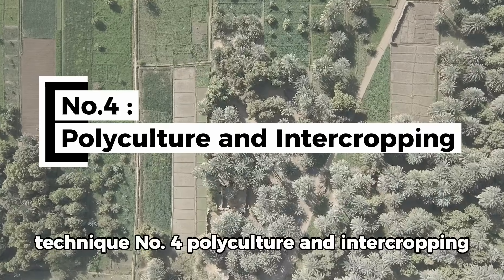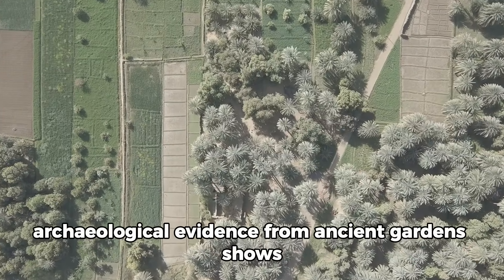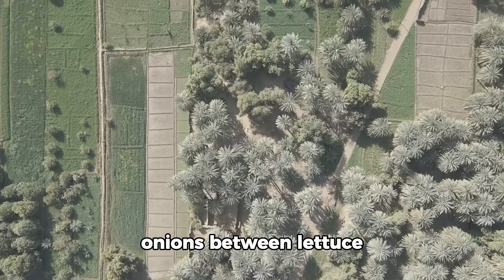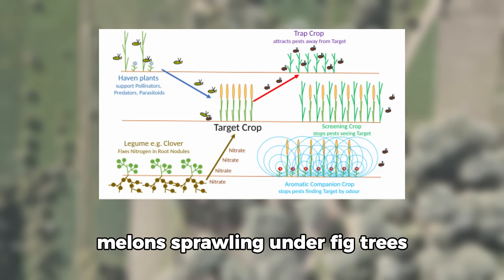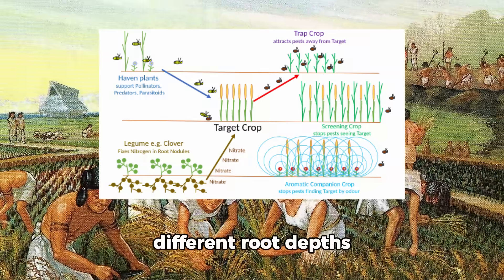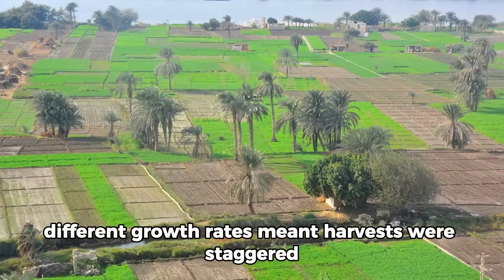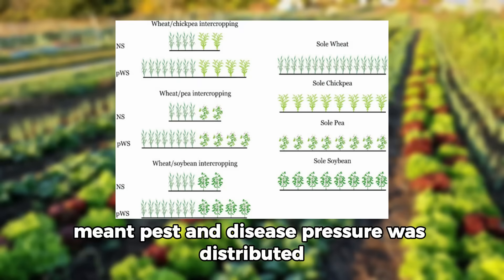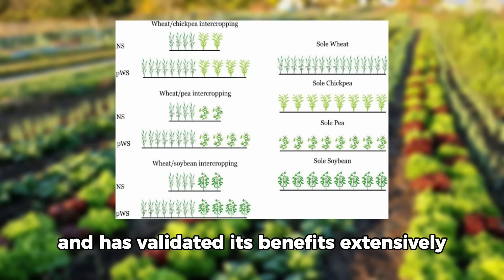Technique number four: Polyculture and Intercropping. Egyptians never grew monocultures. Archaeological evidence from ancient gardens shows mixed plantings consistently — onions between lettuce, cucumbers climbing through grain stalks, melons sprawling under fig trees. This wasn't random; it was strategic. Different root depths meant crops weren't competing for the same soil layer. Different growth rates meant harvests were staggered. Different plant families meant pest and disease pressure was distributed instead of concentrated. Modern science calls this intercropping and has validated its benefits extensively.